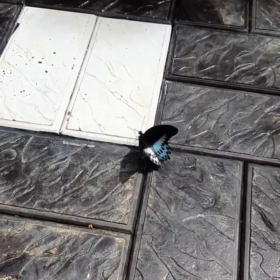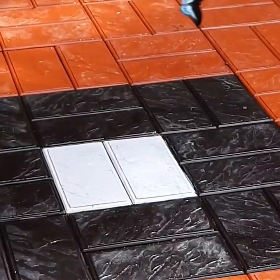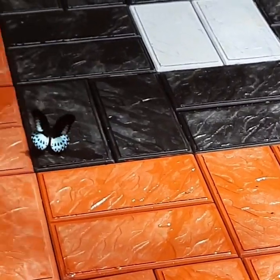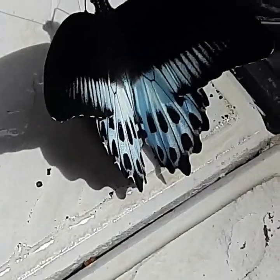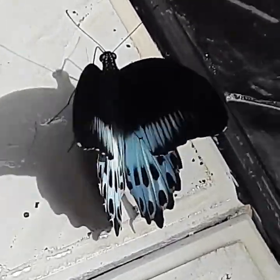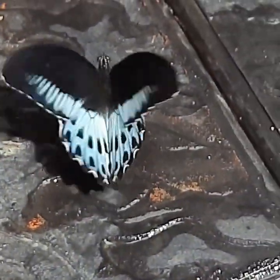Wow, here is the wonderful Blue Mormon that I could observe very closely nearby my home. Here the butterfly flaps its wings quickly over a small angle, keeping its legs just touching the ground. It moves a little forward and again flapping the wings continuously. You can watch its gentle movements here — just beautiful.